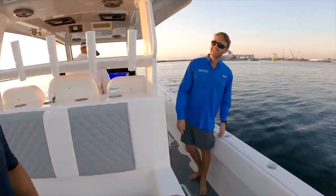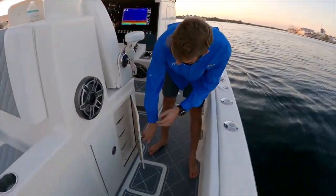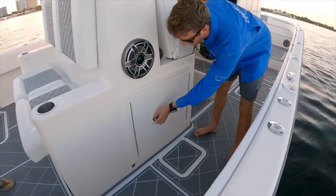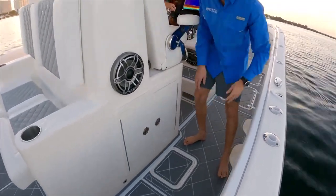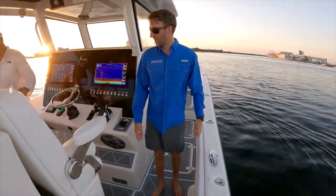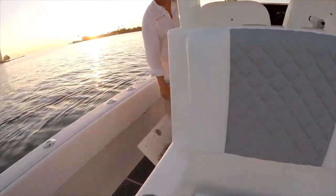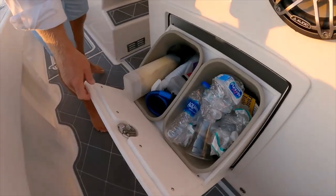We almost missed the console cabin — jump in there! We've got more tackle storage, document storage — whatever you'd like it to be, that's where we can make it. JL Audio everywhere. And on the side here there are built-in trash cans — love the trash cans.